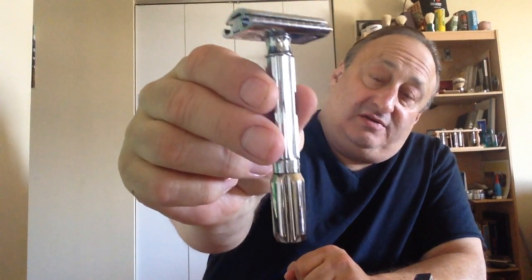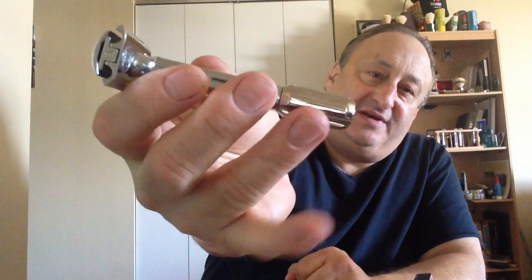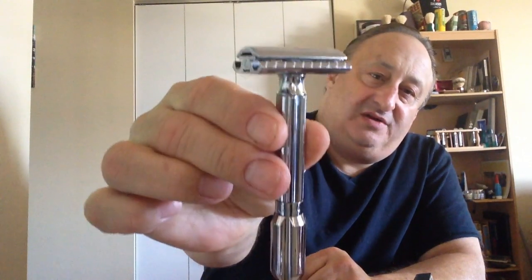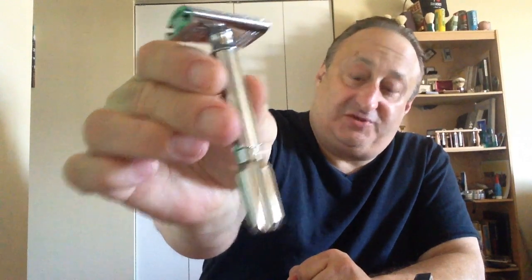The Mergress — it's really the Progress, but it has a different tip on the bottom for the adjustment. So we call it the Mergress. Very nice razor.